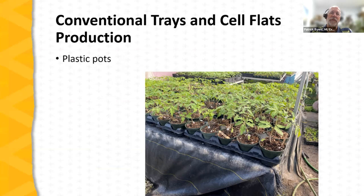A scale-up from conventional trays is plastic pots. Here we see tomato transplants in plastic pots — working within the standard 10-20 tray footprint, you can fit roughly 10 pots in that space. We can certainly move up into larger-scale containers to grow larger transplants when desired.